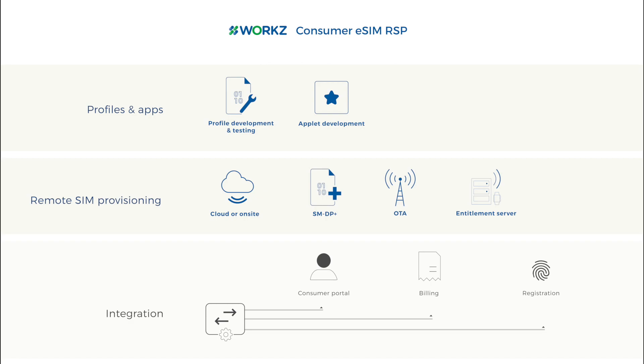With WORX, implementation is easy. We have a proven track record of enabling mobile operators to get eSIM devices connected to their network in as little as just two weeks.